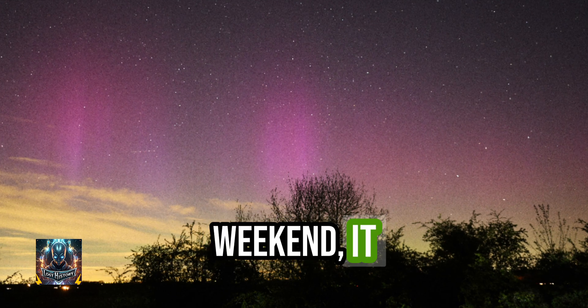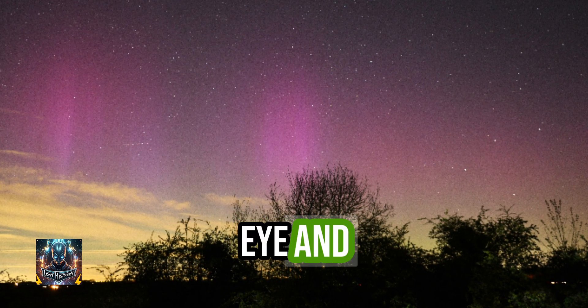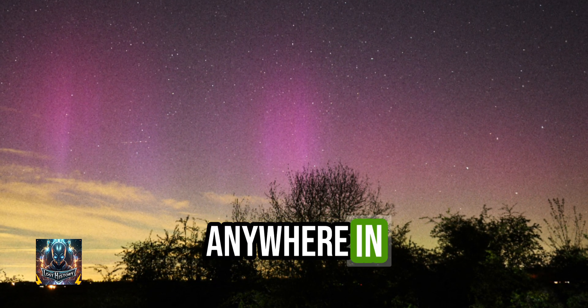Over this weekend, it is likely that Aurora Borealis will be visible by eye and camera from anywhere in the UK.